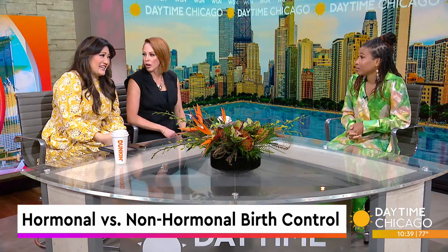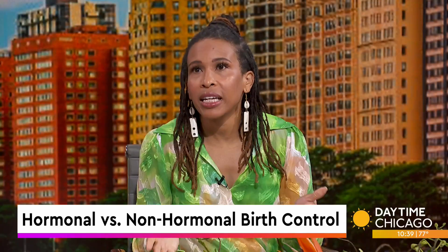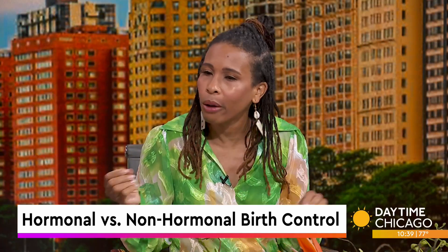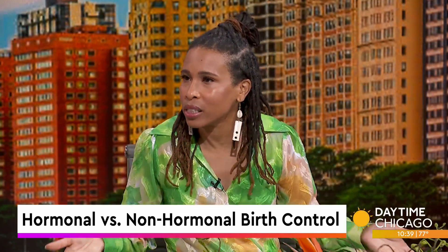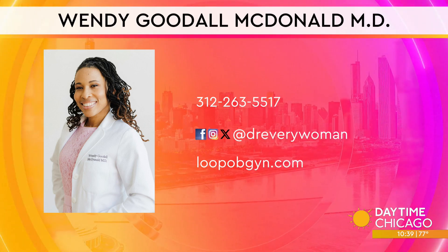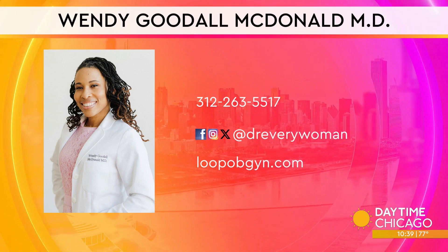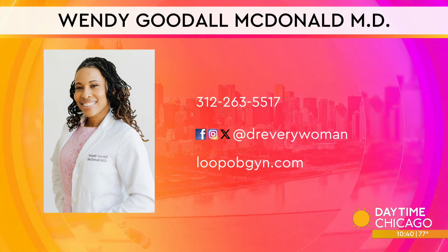I know women who've had IUDs and immediately had them taken out because they were uncomfortable. I'm on my second IUD and I've had it for over a decade — I love it. IUDs can be a little difficult to put in but easy to take out. It depends on the person and your reproductive history, and there's technique involved. Some people say the last IUD was terrible, and then when I place it, it's okay. At Dr. Every Woman on social media and loopobgyn.com, you can get more information from Dr. Wendy.